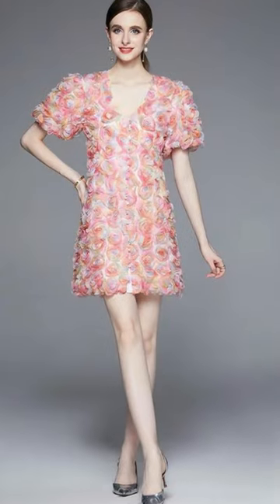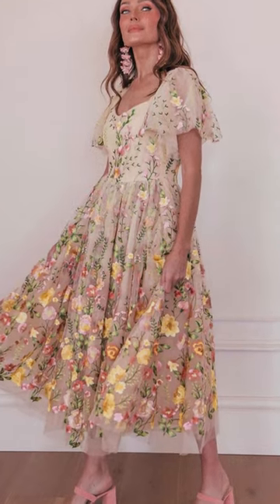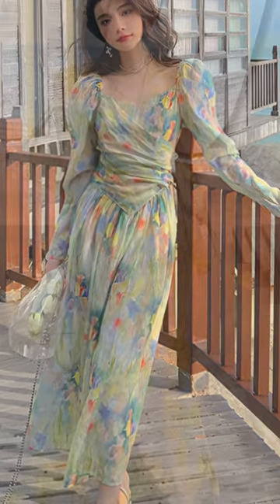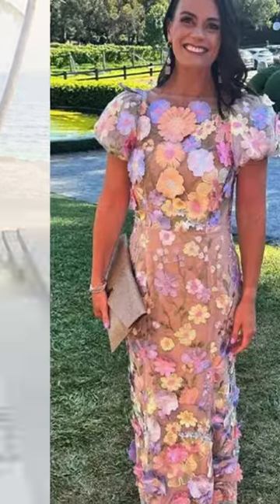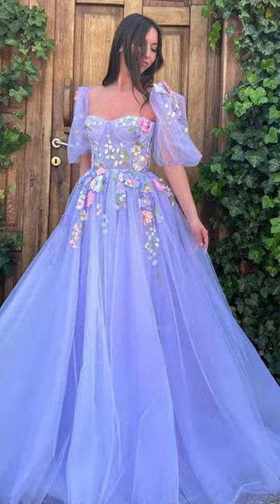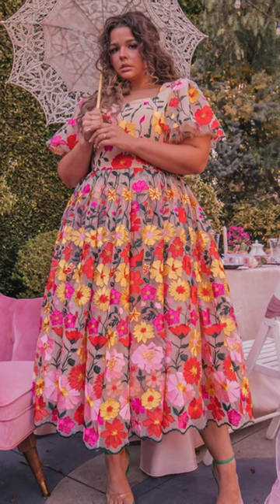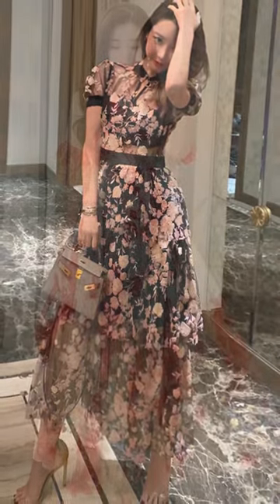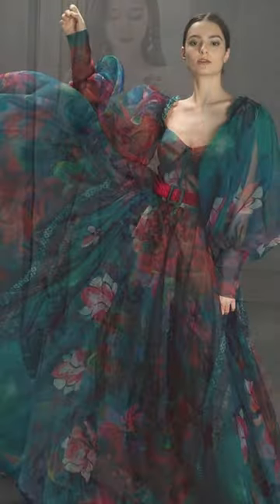The versatility of floral dresses makes them suitable for a variety of wedding venues and settings. For beach weddings, light and airy dresses with tropical or nautical-inspired floral prints can create a relaxed and romantic vibe. Garden weddings call for dresses featuring delicate blooms and botanical patterns that harmonize with the natural surroundings. For urban weddings, bold and contemporary floral designs stand out against the city backdrop, adding a modern and stylish touch to your ensemble.